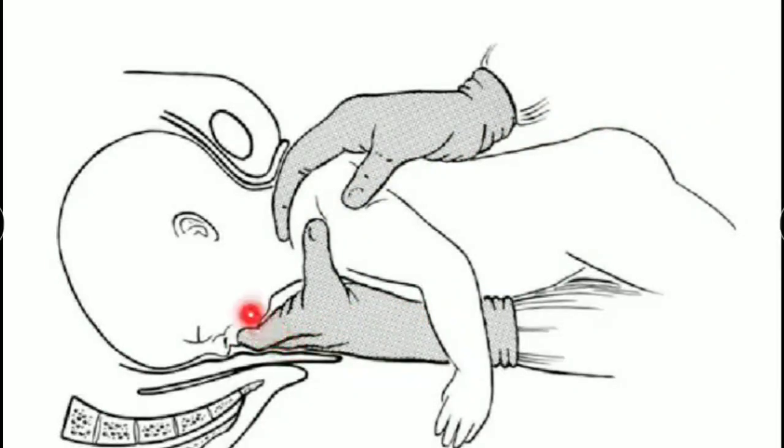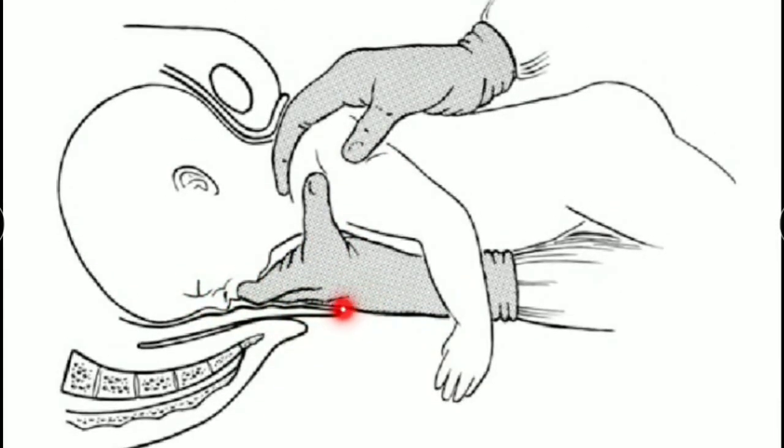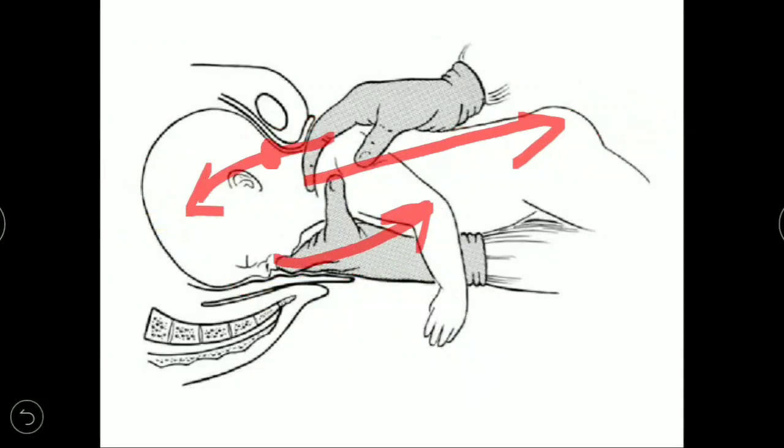With the fingers on the malar prominences, we pull in the direction of traction for flexion. With the other hand pulling down at the suboccipital region, and the shoulder fingers giving traction — this is the Mauriceau-Smellie-Veit maneuver.